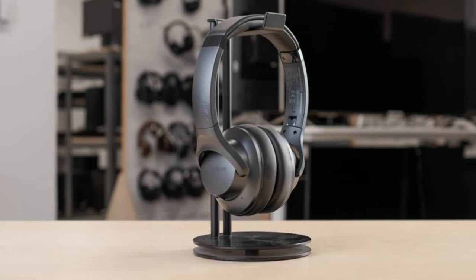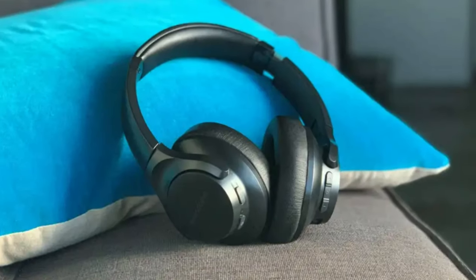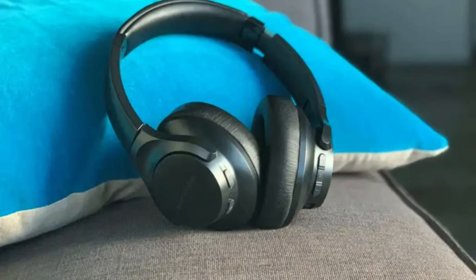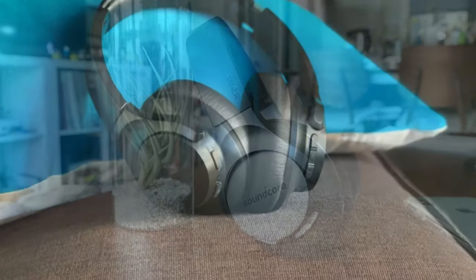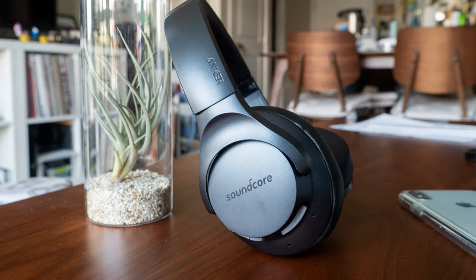From a style perspective, they're clearly aiming to woo fans of the Sony WH-1000XM3, and at a quarter of the price, the spec sure looks tempting too. Tribute band or the real deal? You decide — but these are the best budget wireless headphones you'll find right now.